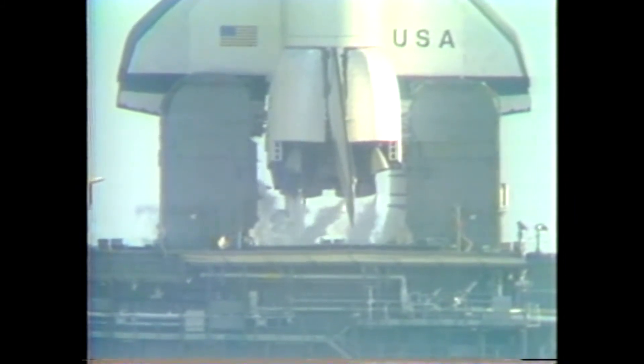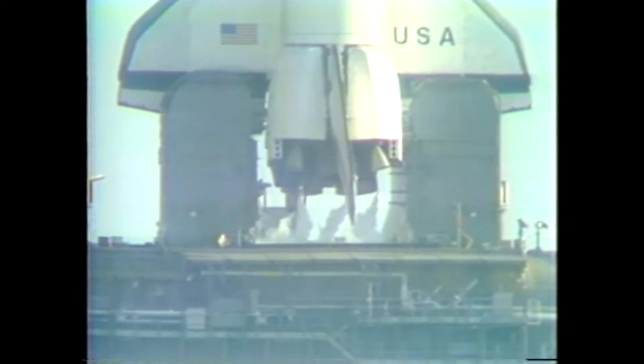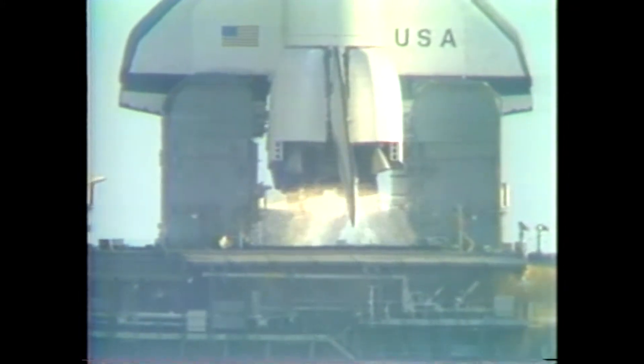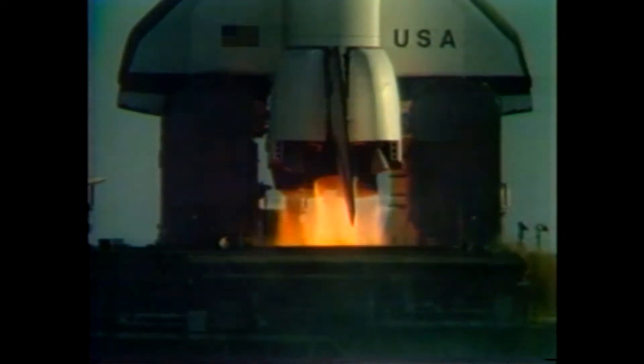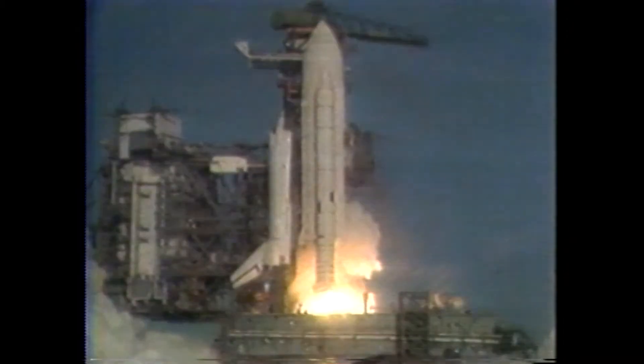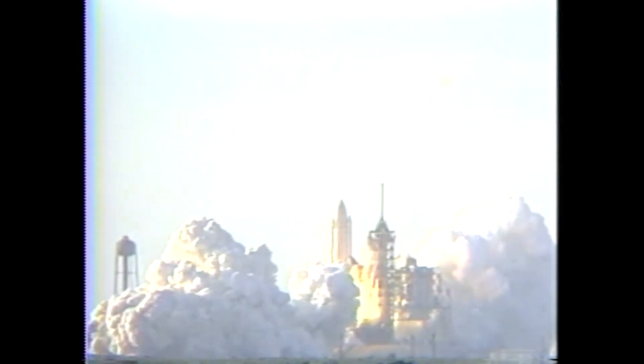T-minus 15, 14, 13. T-minus 10, 9, 8, 7, 6, 5, 4. We've gone for main engine start. We have main engine start. And the shuttle has cleared the tower.